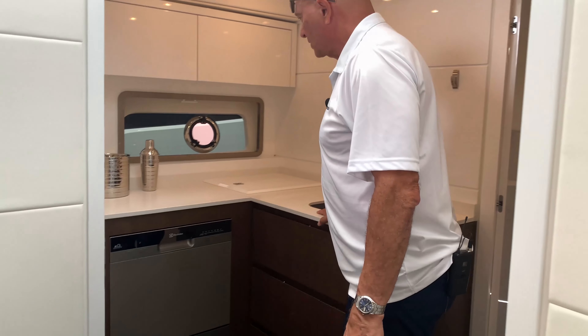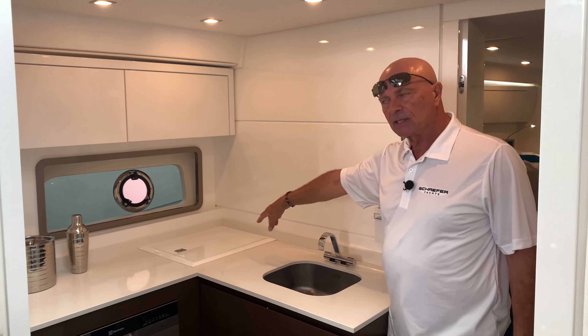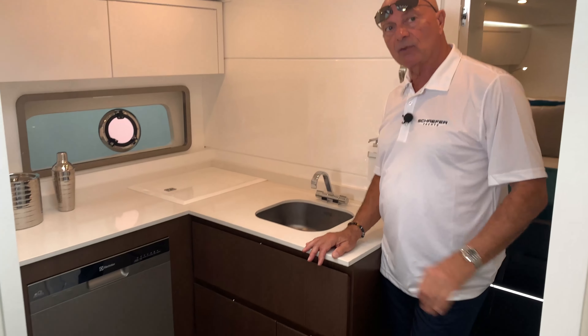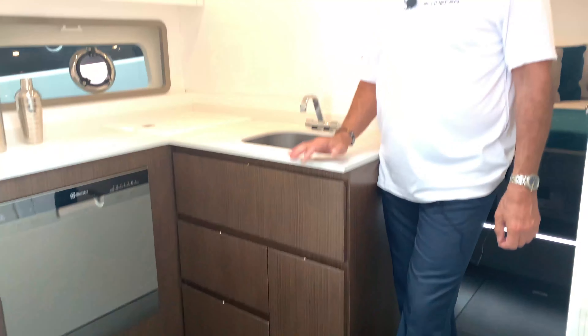This is the galley, once again very functional — dishwasher, storage area, sink, and a nice cooler box, so everything is very easy to access. Remember, we have a prep area up top and the gourmet center at the back of the boat, so there are plenty of areas to prep whether it's drinks or food.